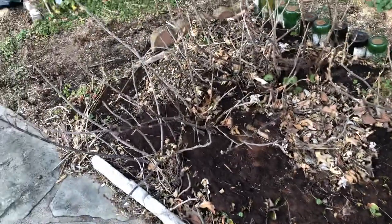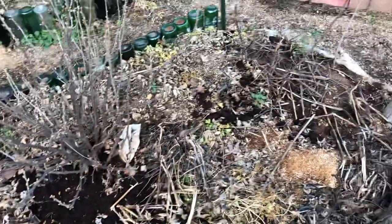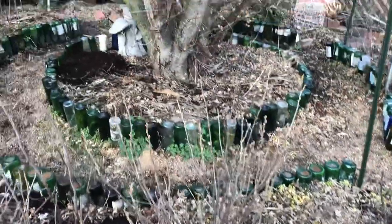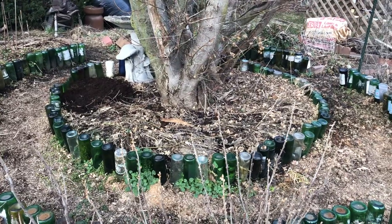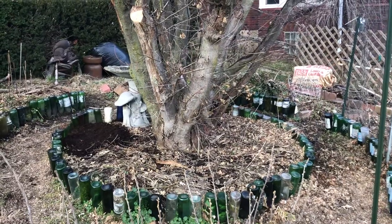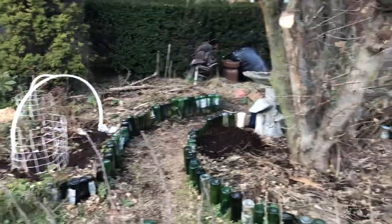I don't know how the rhubarb is going to like being stepped on by it. We may have to dig some of those up and move them somewhere else. But that's the nice thing about rhubarb — you need to split the crowns every so often anyway. There's my poor gnome. His broken chair — I think we'll have to get him a new seat this year.